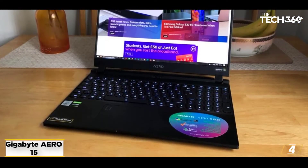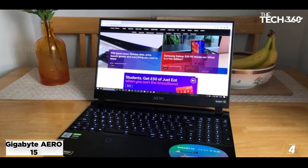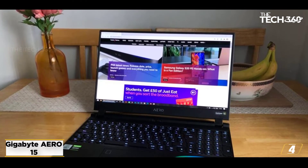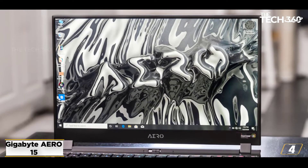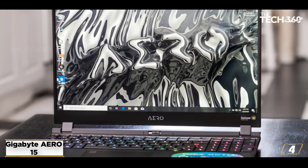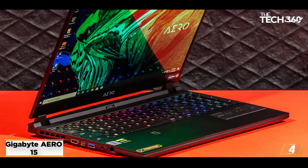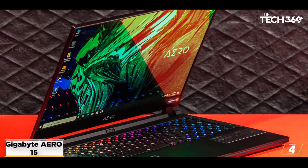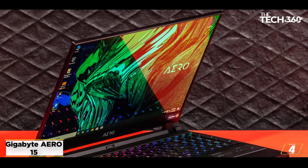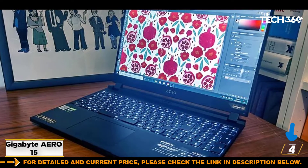At number 4, the Gigabyte Aero 15. For 3D modeling professionals seeking power without compromising on mobility, the Gigabyte Aero 15 is the best device to consider. While its appearance in this list automatically validates its 3D modeling compatibility, it is the exceptional display that is actually the scene-stealer. At the helm, you get the Intel Core i7-9750H CPU that makes high-end processing and CPU-intensive tasks easy to initiate.